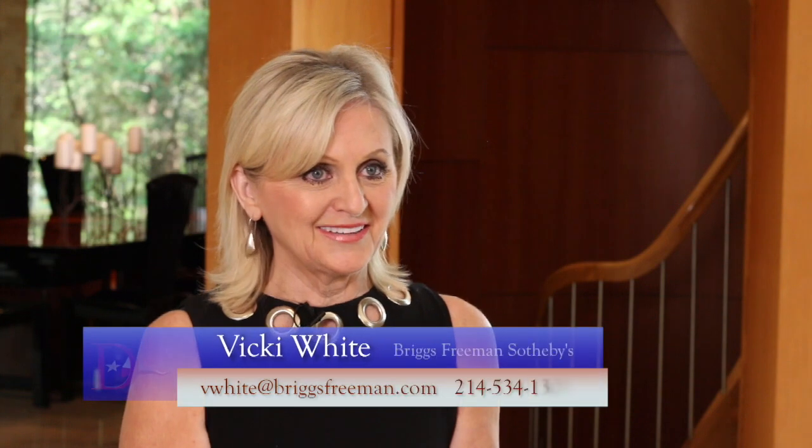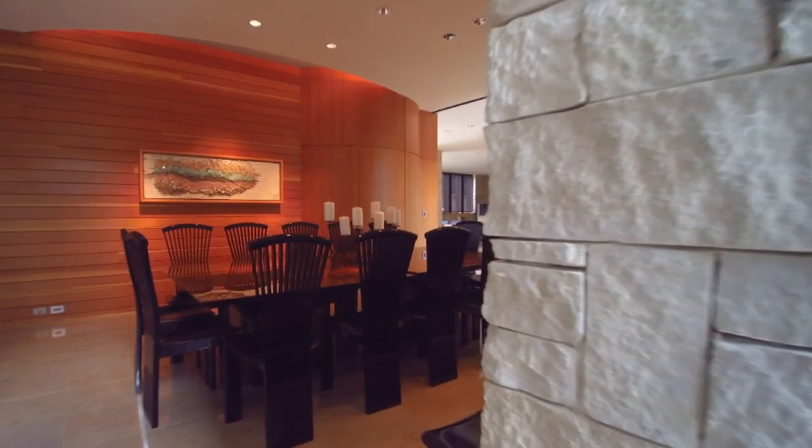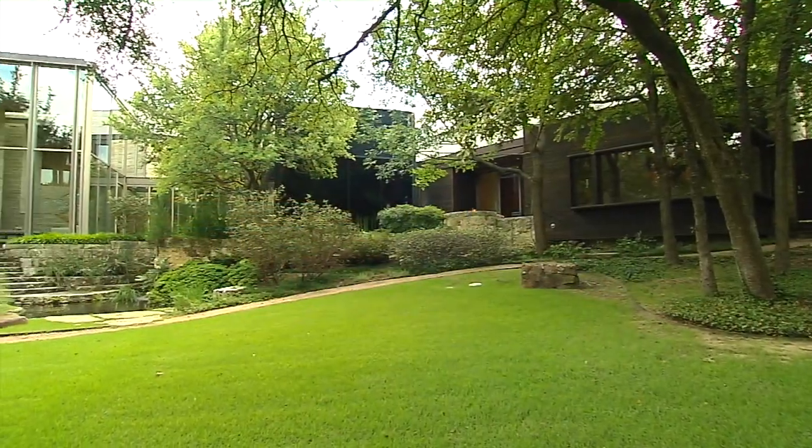They had so many architects on this. Graham Greene, the main architect, won an AIA award for this house. Then they had a lighting architect, a landscape architect, an interior designer, and of course the builder was Joe Cain, who is phenomenal. He does great work.